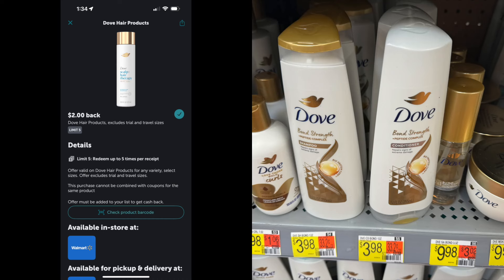This first item is on the Dove Bond Strength Hair Care Products. These are $3.98. You can just pick up one of them — there is an Ibotta rebate for $2 back. If this is something you wanted to stock up on, you could do this up to five times, and each bottle of Dove would be $1.98. If you go to Fetch, you may have Fetch Rewards on Dove Bond. There is also Fetch Rewards for Unilever products, so you'll get some points, but nothing enough to qualify for a complete reward.